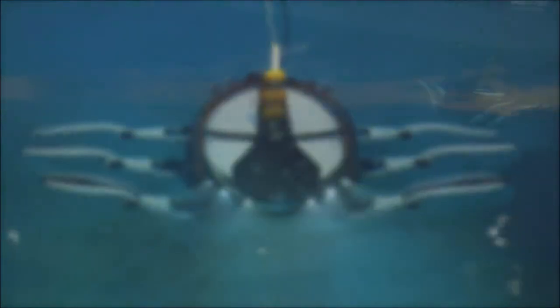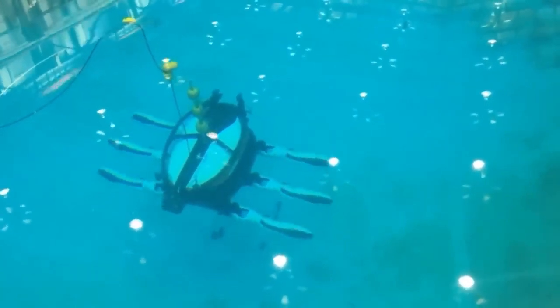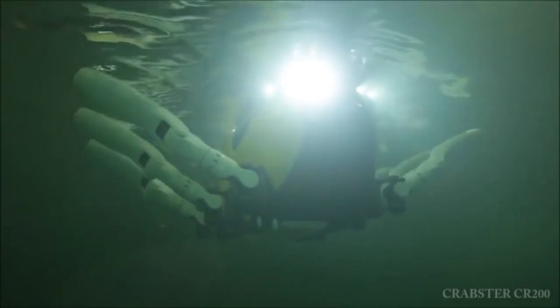Moving on legs will hopefully prove more stable and won't stir up as much debris as propellers. And like a crab or a lobster, the robot's two front legs are equipped with manipulators that can grasp objects, which can be stored in a frontal compartment. The researchers also designed the robot's shell to deflect strong currents by adjusting its overall posture.